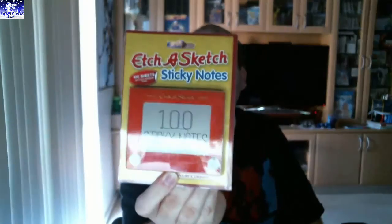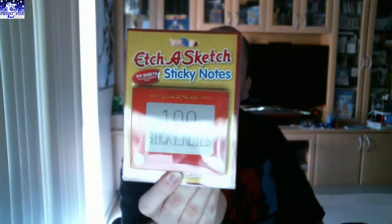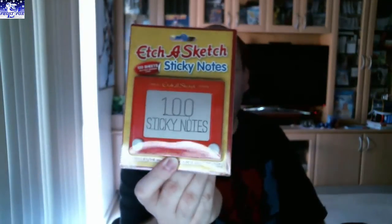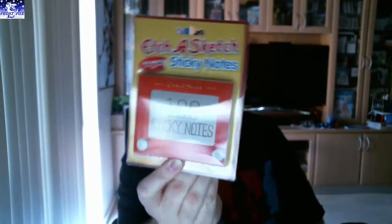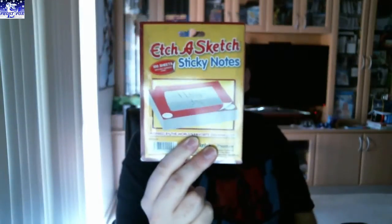And we've got a little Etch-a-Sketch — sticky notes, Etch-a-Sketch. I haven't had one of them for years. And a little notepad. That's cool, I like that. Very cool.